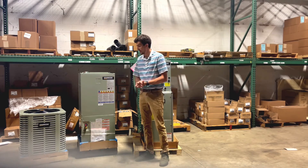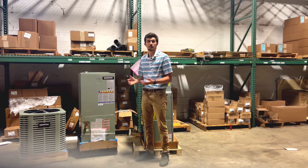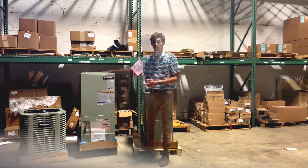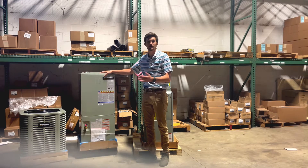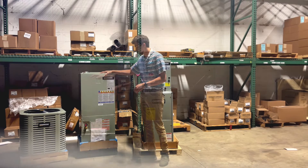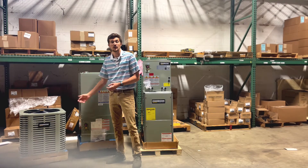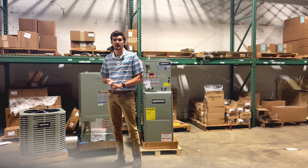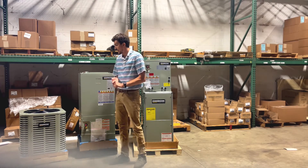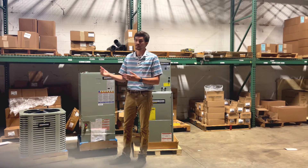Moving on to an air handler — we have air handlers ranging up to five tons to match the heat pumps that we sell. We also have auxiliary heat in terms of electric heat, and we sell different sized heaters for them. This is a condenser — this is a three ton condenser. We have 13 SEER, 14 SEER, and 16 SEER condensers if you want a higher efficiency condenser, and those range from one and a half tons all the way up to five tons as well.